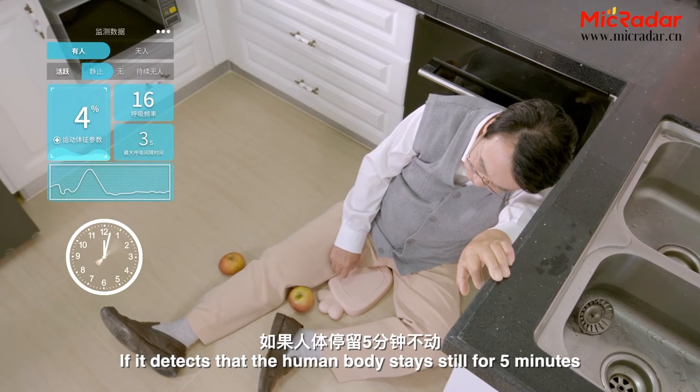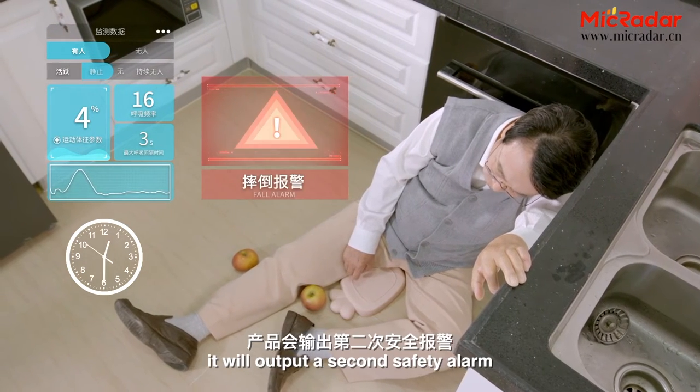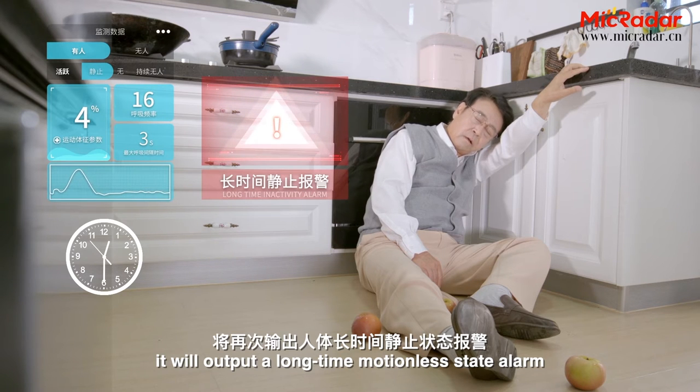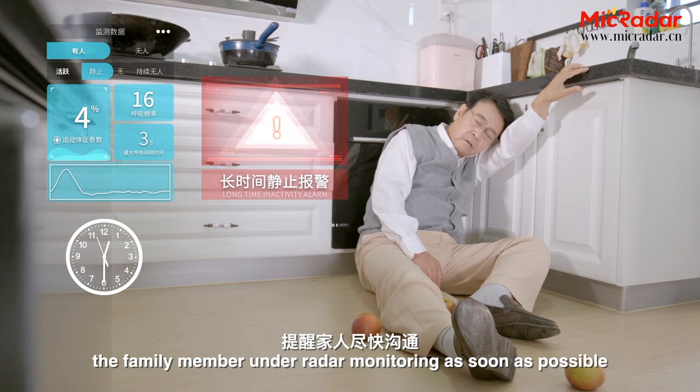If it detects that the human body stays motionless for 5 minutes, it will output a second safety alarm. And if motionless for 30 minutes, it will output a long-time motionless state alarm to remind family members to communicate with the family member under radar monitoring as soon as possible.